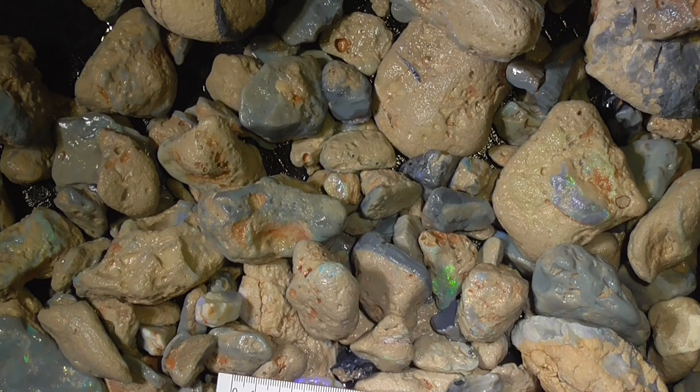G'day. Here's a large parcel of big pieces of seam opal. A lot of it's encased in concrete, which is silicified sand or clay.